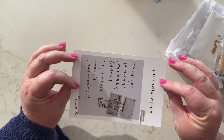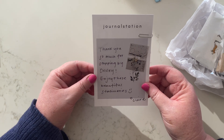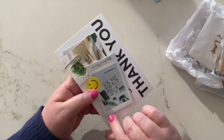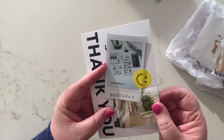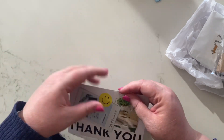So many cute things here for me to stick in my journal. There's a little thank you note: "Thanks so much for stopping by Desley, enjoy these beautiful stationeries." And there's a cute little sticker on here too — thank you, Claire. On the front we have this cute little Polaroid with lots of goodies. I think that's my order — how cute is that?